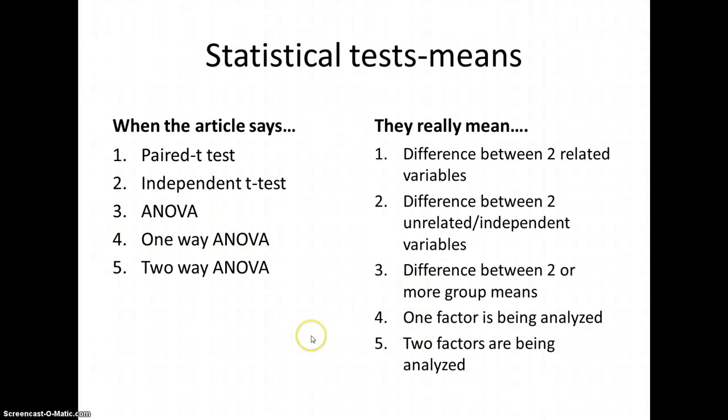A one-way ANOVA has one factor being analyzed. A two-way ANOVA has two factors being analyzed. Going back to the compression stockings article, they ran a one-way ANOVA analyzing one factor and a two-way ANOVA looking at two factors. Because they ran an ANOVA, you know they're looking at more than three groups. They looked at multiple groups, but only one or two factors. Start putting that back into the context of the compression article.